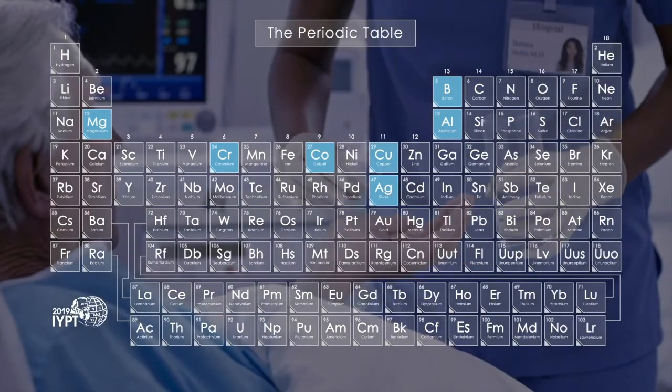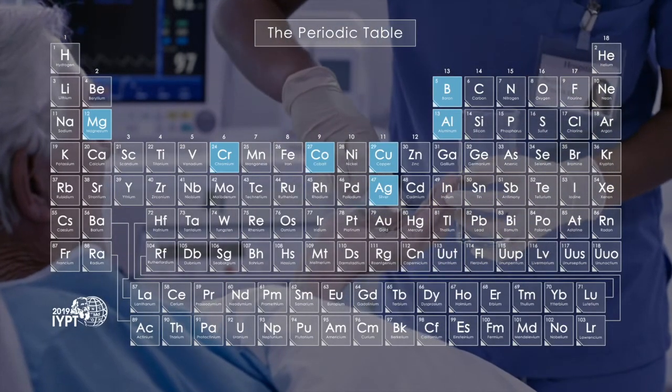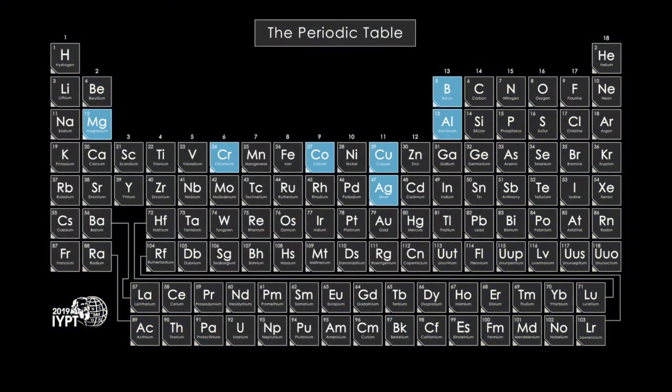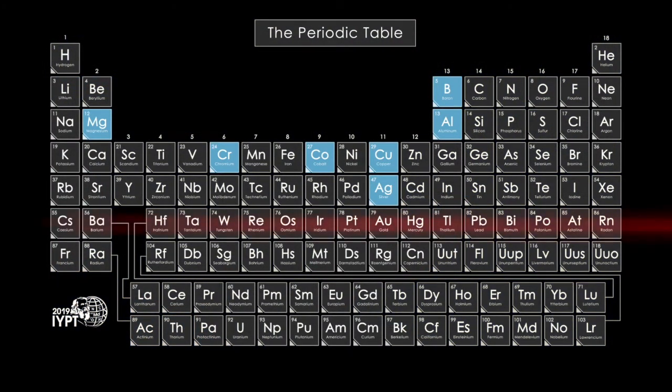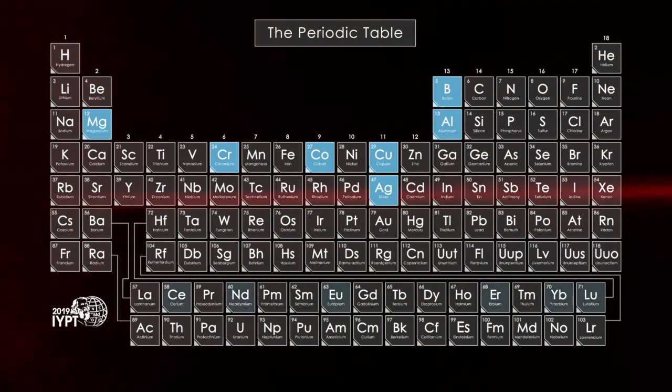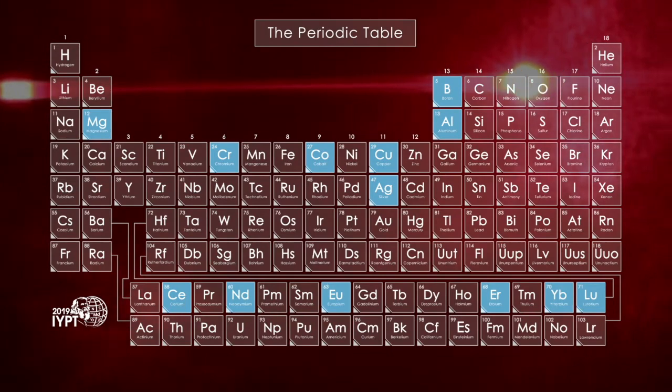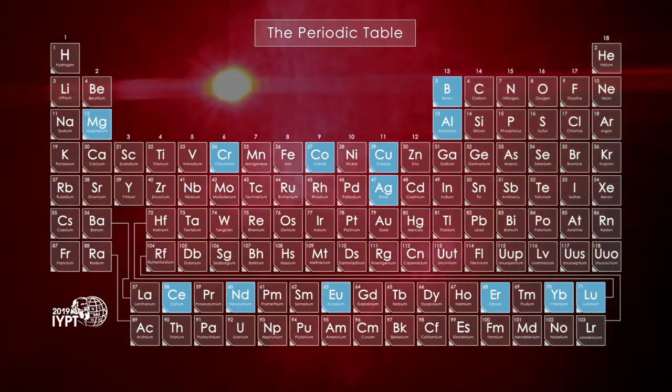Silver or copper can create glass that kills bacteria. Mixing in rare earth elements such as neodymium, erbium, or cerium can create glass that gives lasers their power.